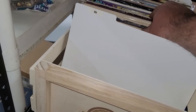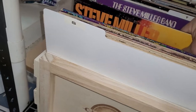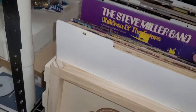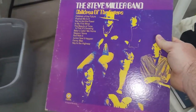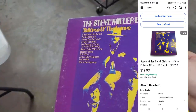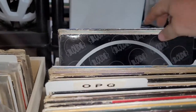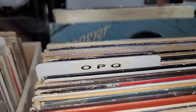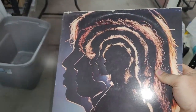Next up is an album — Steve Miller Band, Children of the Future. This sold for $12.97 and came out of the $400 locker. While I'm at records, I got another one: Rolling Stones. This one I sent an offer to watchers — came out to $16.90 and somebody bought it. Also came out of that $400 locker.